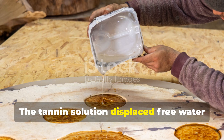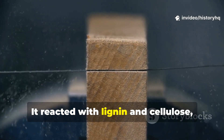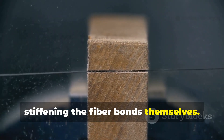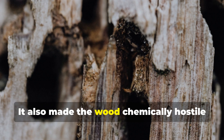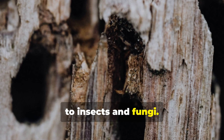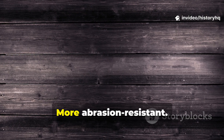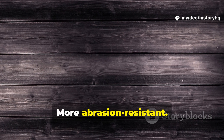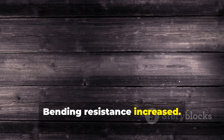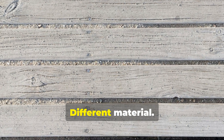The tannin solution displaced free water inside the wood. It reacted with lignin and cellulose, stiffening the fiber bonds themselves. It also made the wood chemically hostile to insects and fungi. Once dried, these boards were heavier, harder, more abrasion resistant. Compression strength improved. Bending resistance increased. Same tree. Same dimensions. Different material.